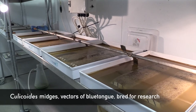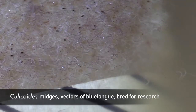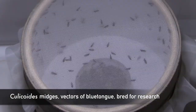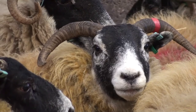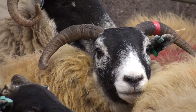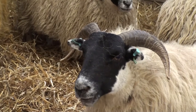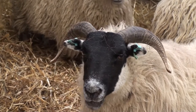The Pirbright Institute has an insectary where we breed several insect species — mosquitoes, sand flies, stable flies, and also Culicoides biting midges. In our blue tongue research, which covers pathogenesis, transmission, immune response, and vaccine research, we do the vast majority of our work with those mammalian hosts which are in nature infected and affected by this virus. So we use sheep, goat, and cattle.